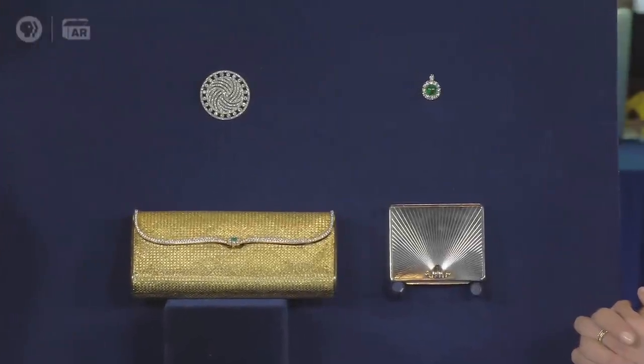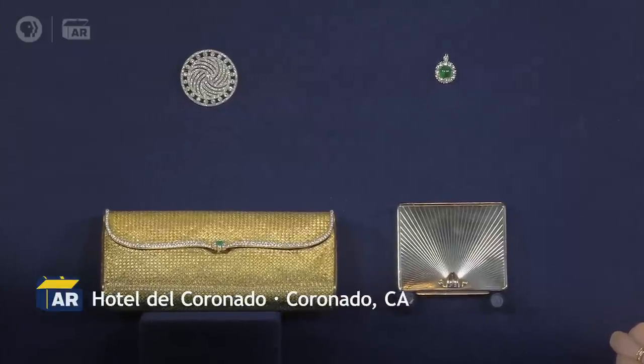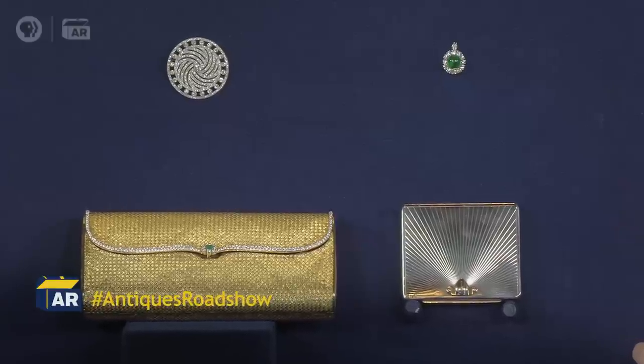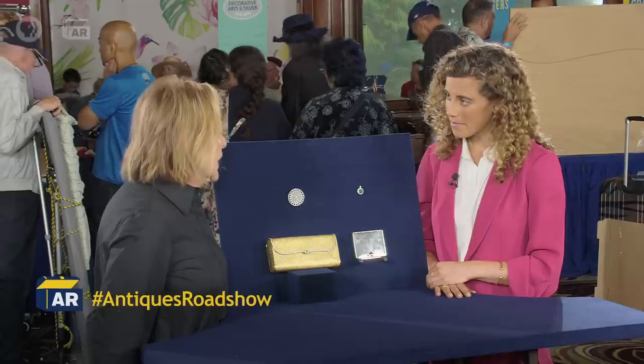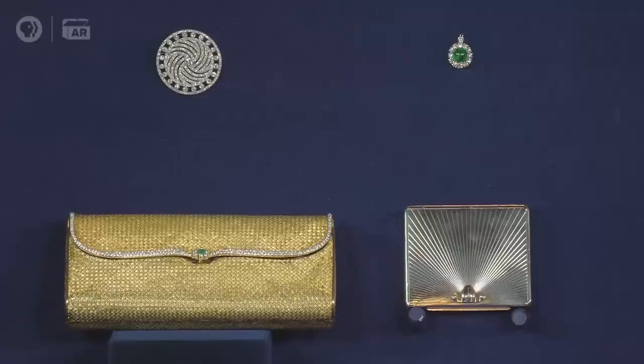This belonged to my mother, and she passed away two years ago in April. She was originally from Pittsburgh, Pennsylvania, and she was quite a social, beautiful woman who was very interested in fashion and entertaining. I would imagine a lot of these were gifts. My mom was married twice, she was a beautiful woman, and she was a collector.